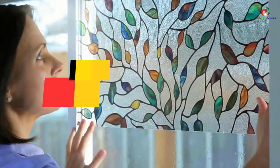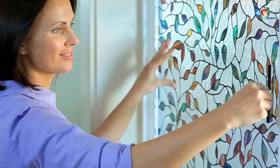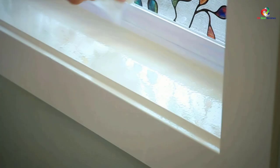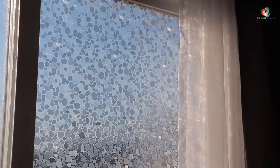Hey guys, in this video we're going to be checking out the top 10 best stained glass window films. Through extensive research and testing, I've put together a list of options that will meet the needs of different types of buyers, so whether it's price, performance, or particular use, we've got you covered. For more information on the products, I've included links in the description box down below which are updated for the best prices.